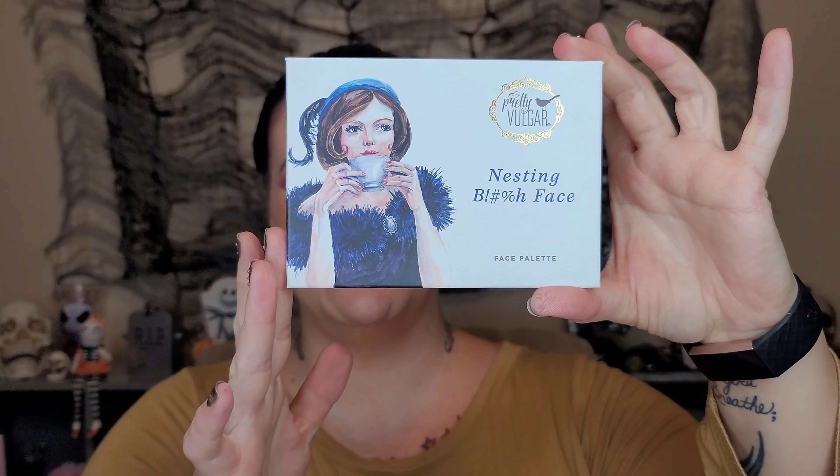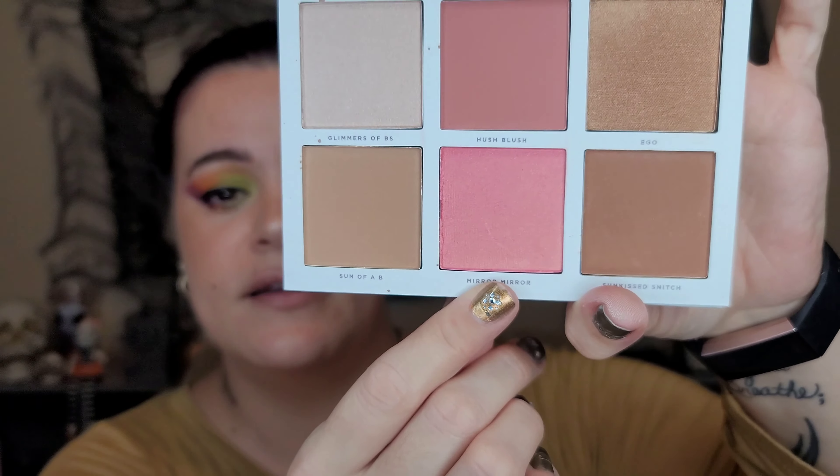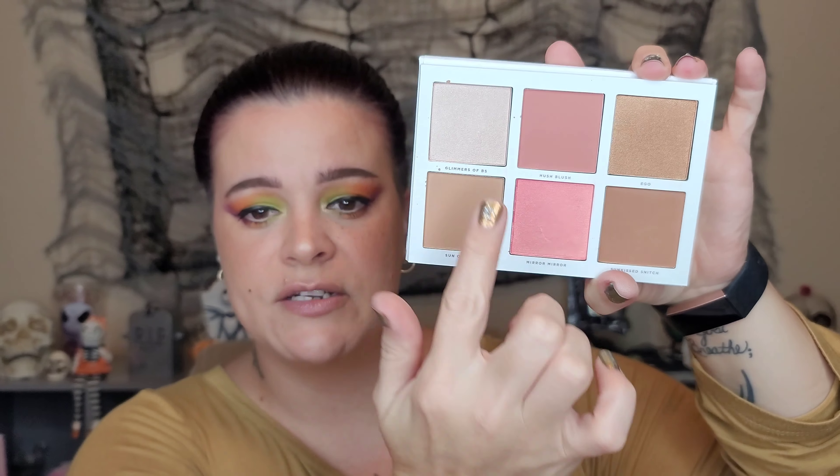Our last product — that's five things — is the Pretty Vulgar 'Nesting Bitch Face' palette. I've tried a couple things from Pretty Vulgar. It has a little bit of a gash in it, which sucks, but it has a nice mirror. I don't feel like it's very fair-skin friendly, but for medium to deeper skin I think it would work beautifully. My blush shade 'Mirror Mirror' has a little mark in it. I always feel like BoxyCharm products get tossed around a lot. The swatches feel really really nice though.